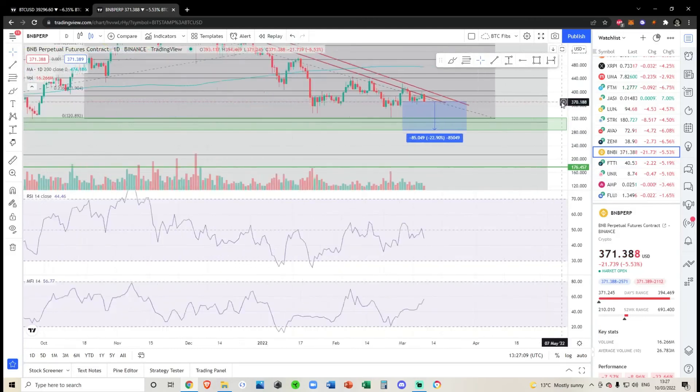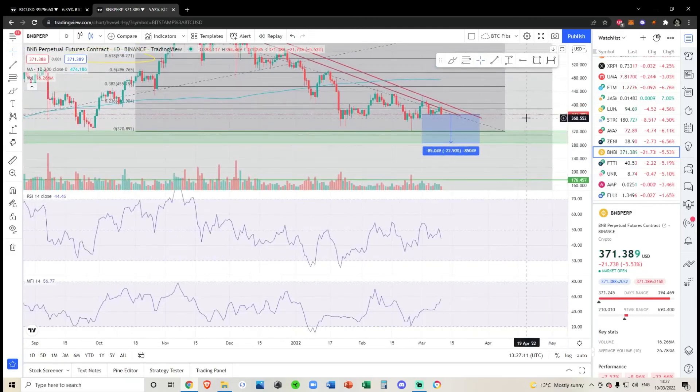That's pretty much all I see for Binance. None of this is financial advice — this is just my opinion on the market, and you've always got to do what's best for you.